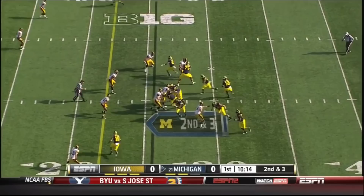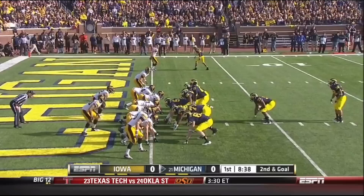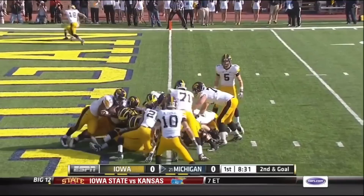Gardner on second and three, trying to throw it to Robinson — incomplete. The pass was high. Second down and goal. And Gardner on the quarterback keeper — appears to be in, and he is. Touchdown. This one will count.